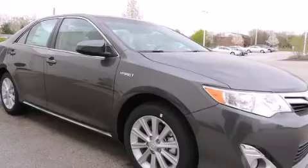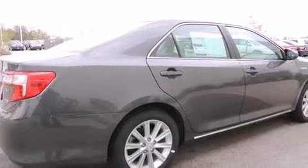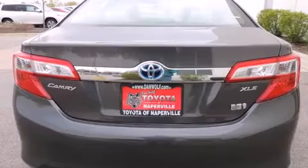Features include traction control and stability control systems, a power driver's seat, cruise control, a six-speaker audio system, a leather-wrapped steering wheel, and a passenger-side vanity mirror and side-impact airbags.